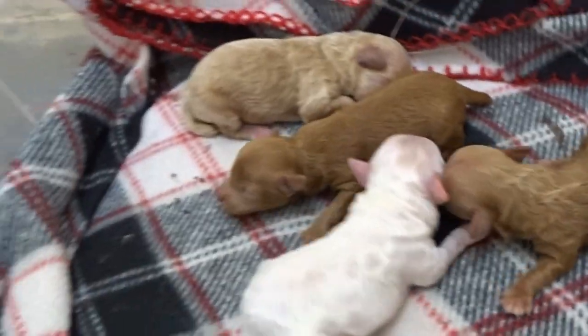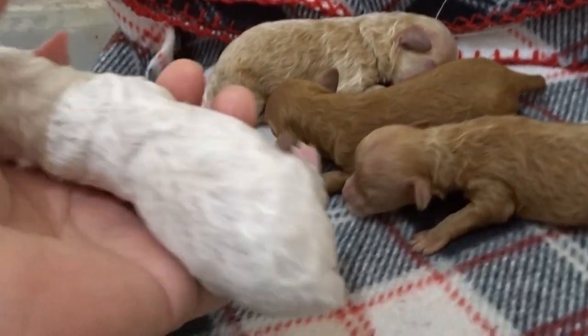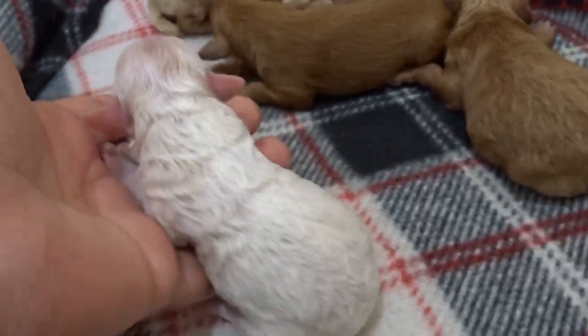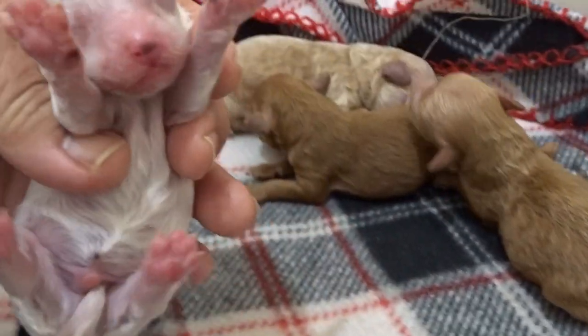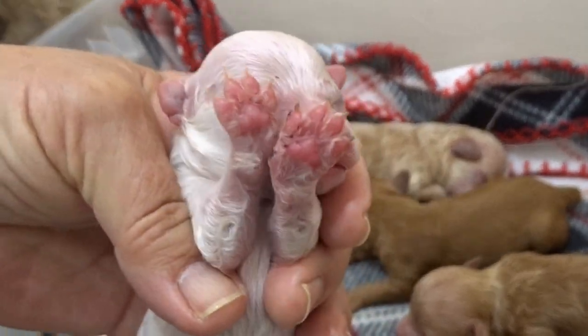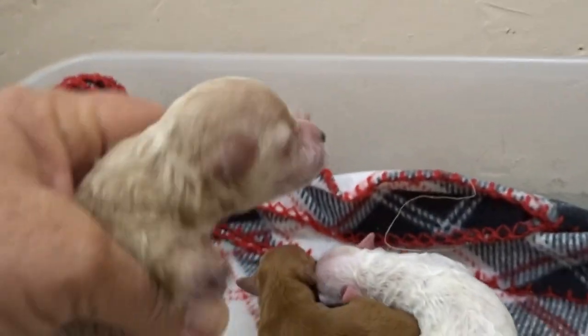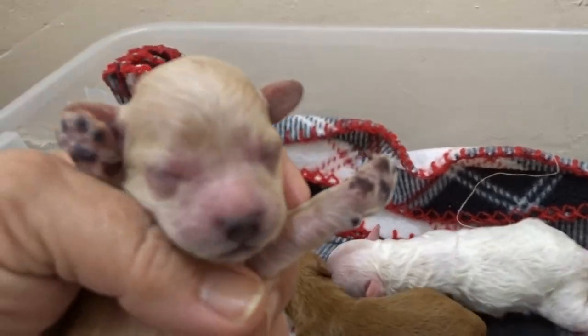We use these tubs — I'll put a blanket and heat pad down in here. So this little boy is, like, white. And then this is the little girl; I can just tell by picking her up, she's the biggest one.